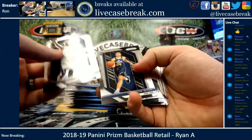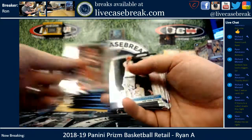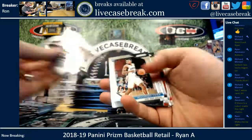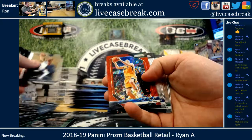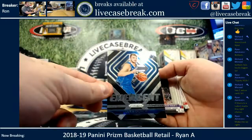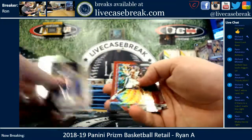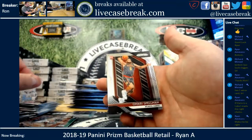Grayson Allen, Phenom Simmons, Jared Allen Green, Trier, Joe Ingles Red Wave, Luka Emergent insert, and then David Robinson Red Wave, ending with an Omari Spellman.